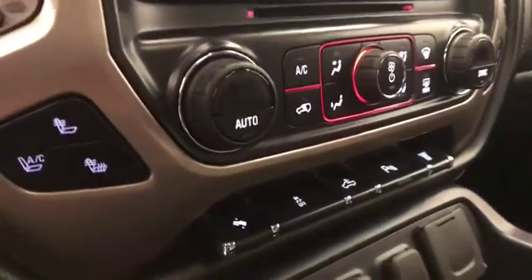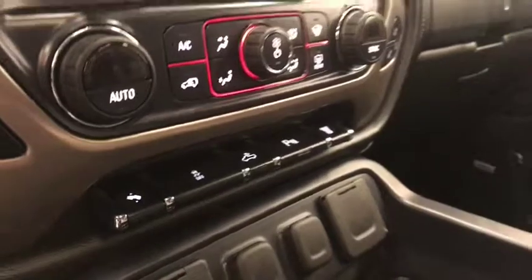Dual zone climate control with AC, heated and cooled seats, power adjustable foot pedals, traction control, rear cargo light controls, parking assist controls and diesel exhaust brake. Our interior color is black.